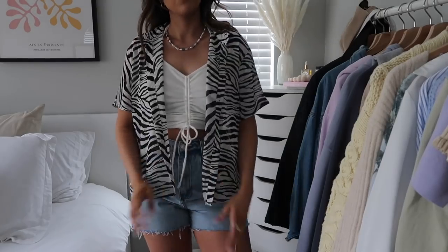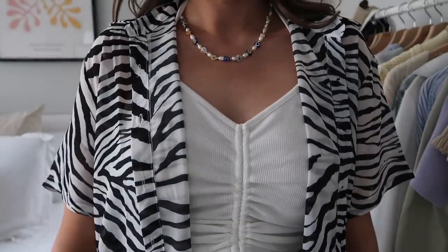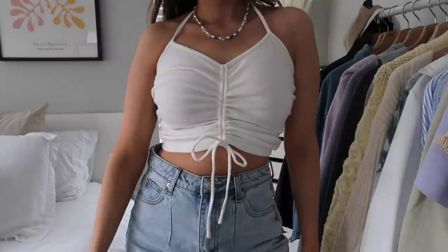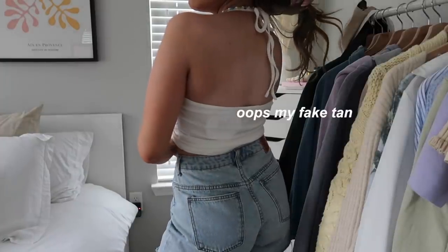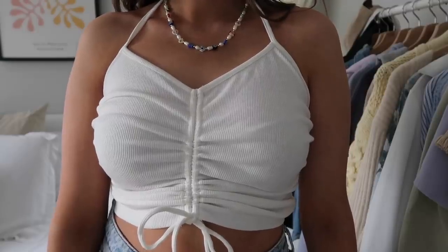I have this zebra stripe sheer button-up — zebra is super trendy right now, I've been seeing it everywhere on Pinterest and Instagram. It's the perfect sheer button-up for summer, great with a crop top or over a swimsuit at the pool or beach. I also have this halter-style crop top that's open in the back with ruching, so you can scrunch it up to make it more cropped. It's a great summer essential.